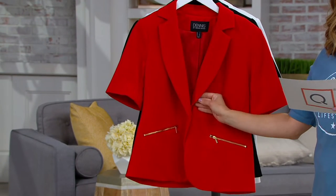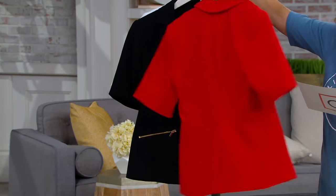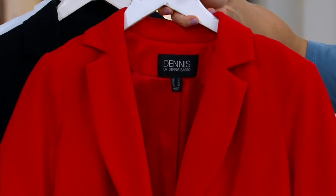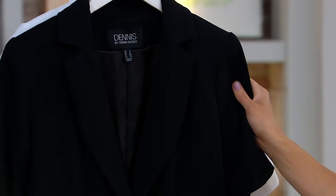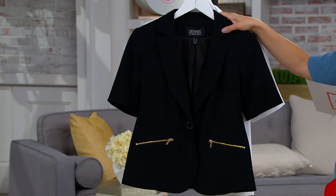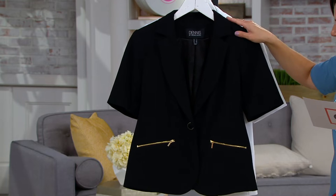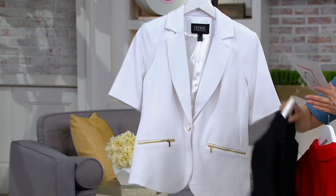This one is called Red Fire. We have sizes 6 through 28. It's polyester span — it's a luxe crepe knit so it does feel like a high quality blazer, but again you've got those short sleeves. Here's black. We have a nice full size range here — sizes 2 through 28 in the black — and that will come with gold hardware. They all will, as a matter of fact.